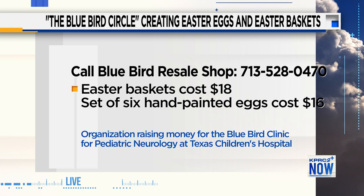That's amazing. How much do they cost? They're $18 a piece. Does that include eggs? It does — we know eggs are very expensive these days. The eggs are $16 a package, and you get six eggs.